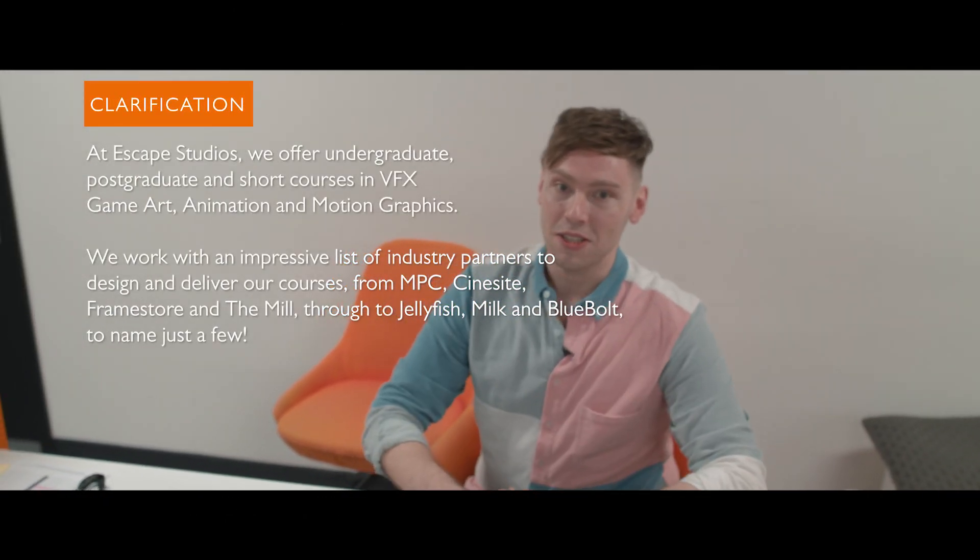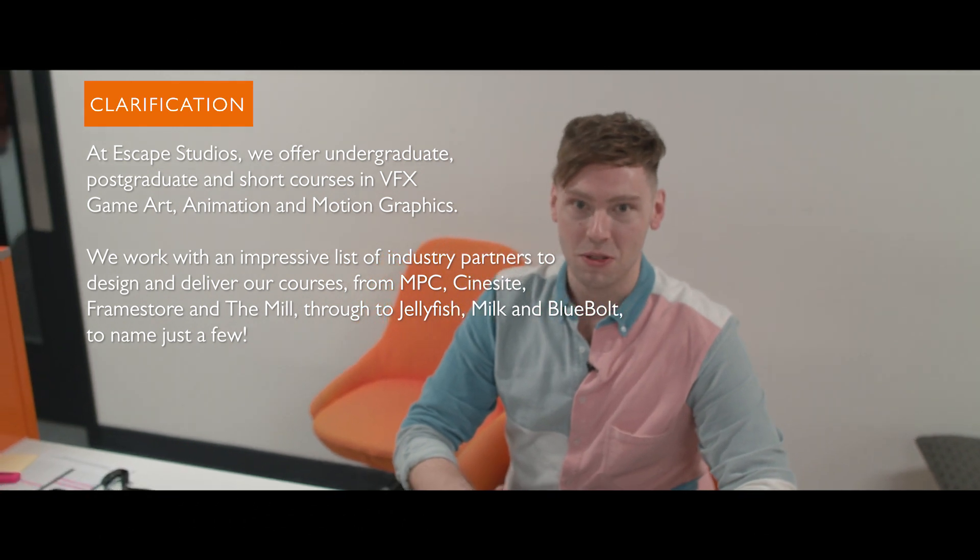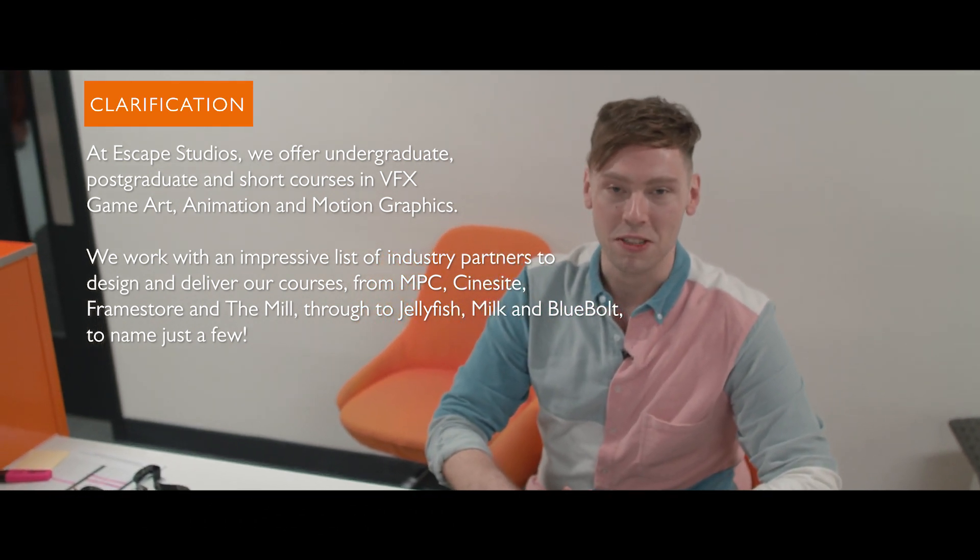Hi, Will. Hi. Do you mind answering a few questions and showing us around some of the studio? Absolutely, I'd love to, of course. What is Escape Studios? Escape Studios teaches VFX for tomorrow's big-time movie makers.